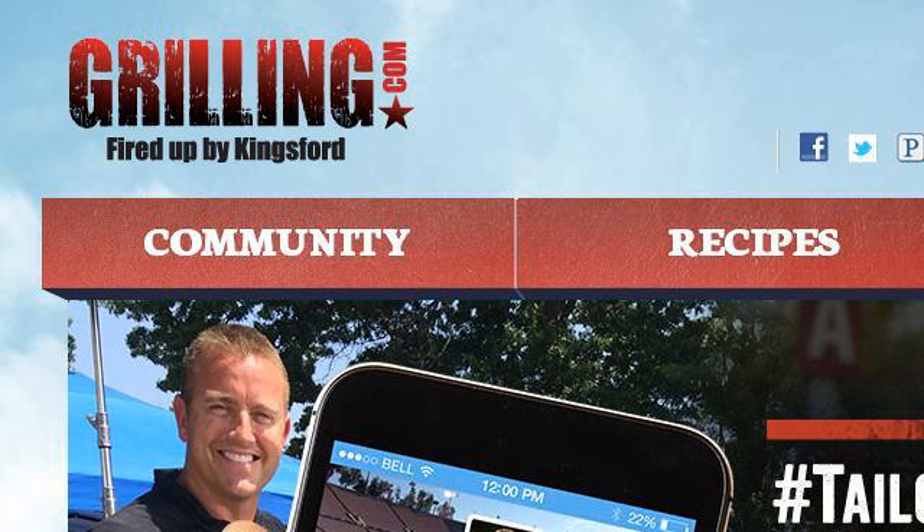You can also try 2402341.r.msn.com, especially the page Grilling Tips and Recipes, Grilling.com. This is the link.